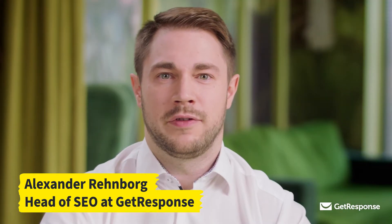My name is Alexander Rimborg, head of SEO at GetResponse, the complete online marketing solution. Today I'm going to talk about GetResponse AI-driven, code-free website builder.